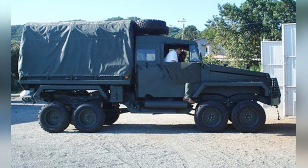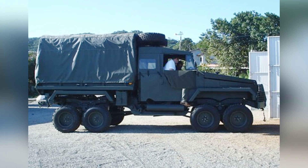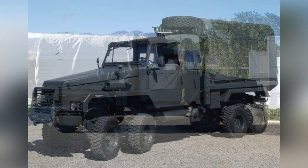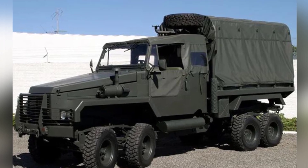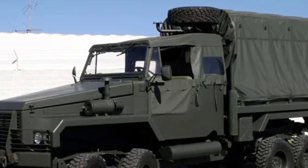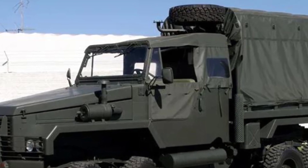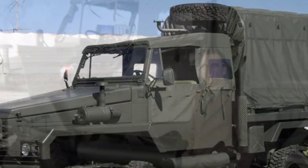The payload capacity of the Octopus is unknown, but it is said to be designed to carry 16 people, similar to the original EE-25 truck, with a maximum payload of nearly 5 tons. The prototype only showcased a standard cargo box covered with canvas, so additional modifications would be needed if it were to be developed into other specialized mission vehicles.